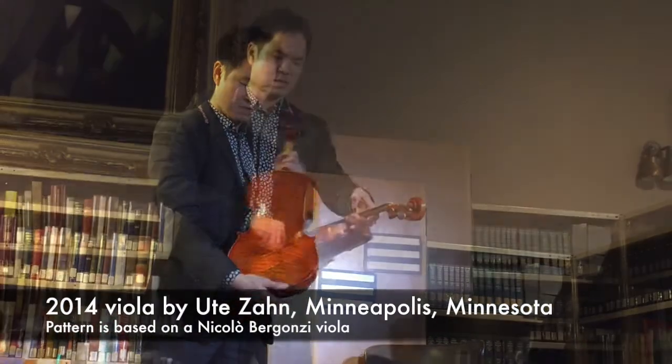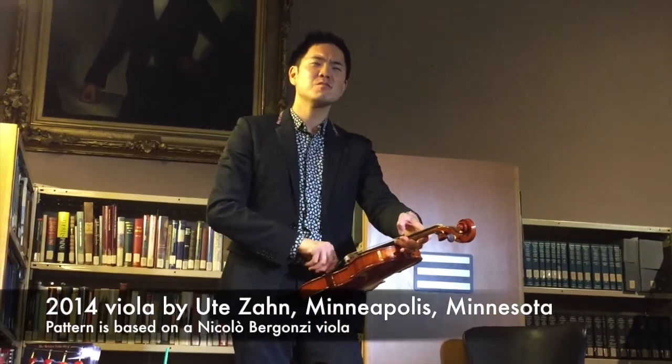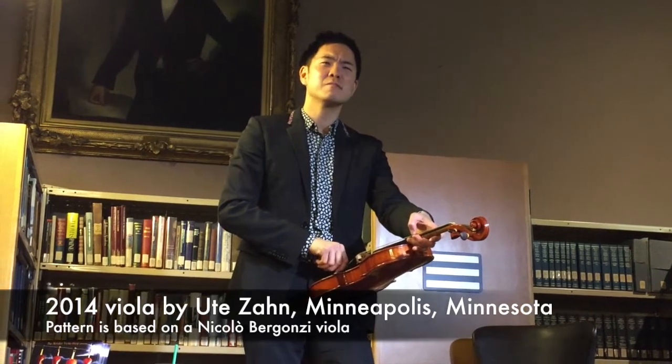Very nice. Remind me — Nicolò is the son of Carlo? Carlo is the one that inherited Stradivari's shop. Yeah.